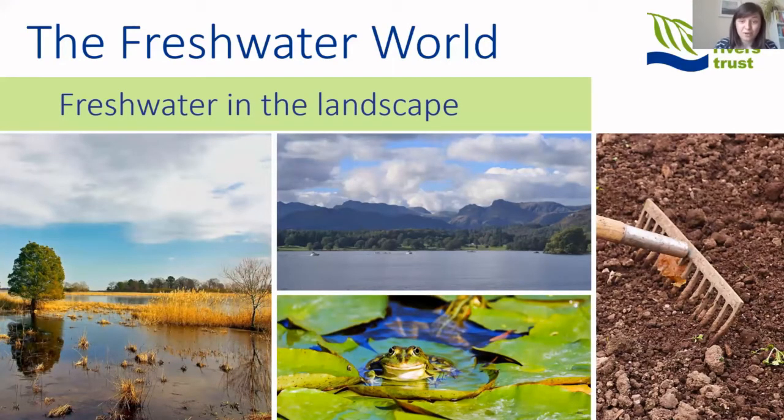Before we focus on rivers in more detail, it's important to highlight how water exists across all different habitats in the landscape. Water isn't just stored in rivers — there are ponds, groundwater bodies, wetlands, and lakes, all with different functions. They store water, can feed rivers or other systems during dry periods, and soil moisture is also really important: soils take up water and allow it to seep into rivers more slowly. All these habitats increase connectivity between freshwater systems and make them more resilient to change.